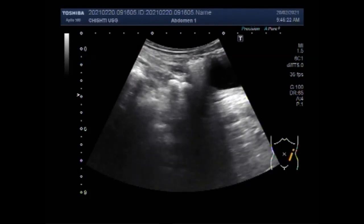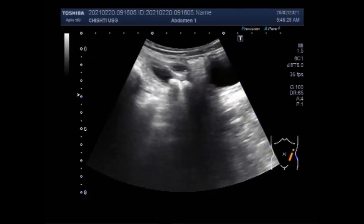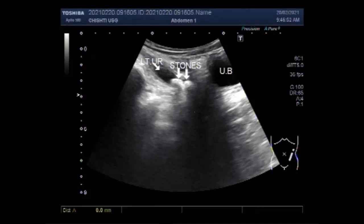You can see both the stones lying side by side. This is your urinary bladder. These are the stones lying in the lower one-third of the left ureter. This is the ureter. And now you can see the measurement of these stones — quite large stones.